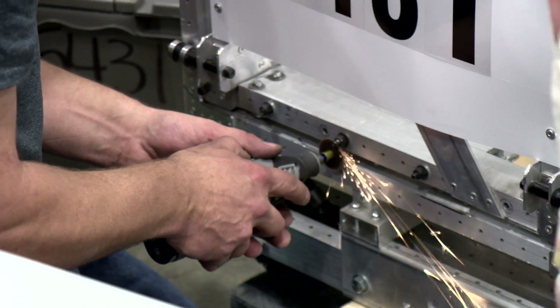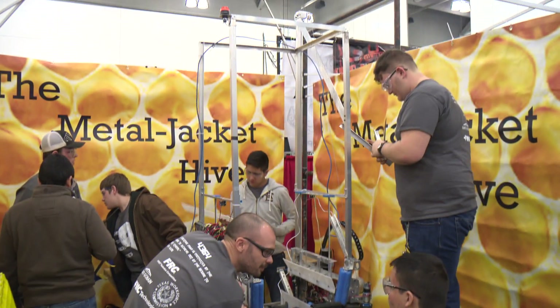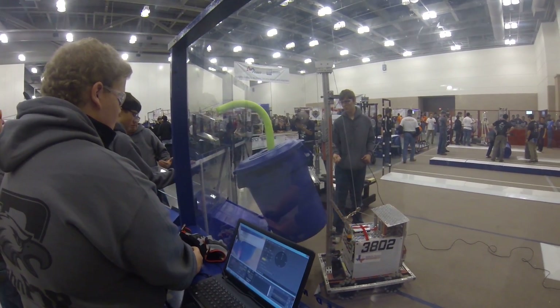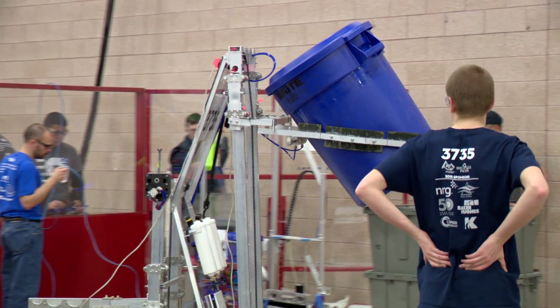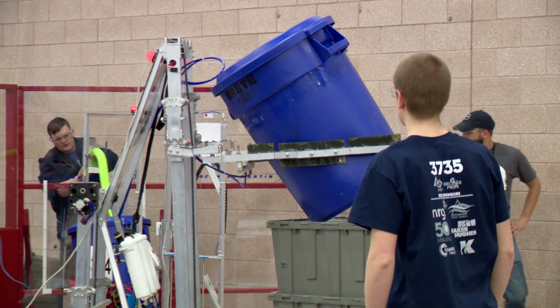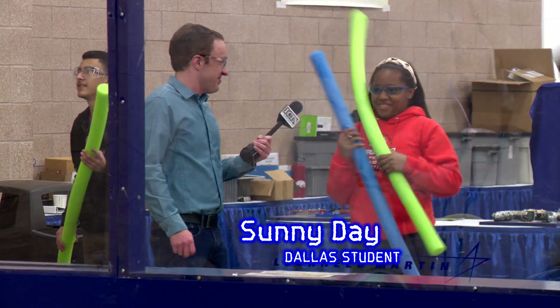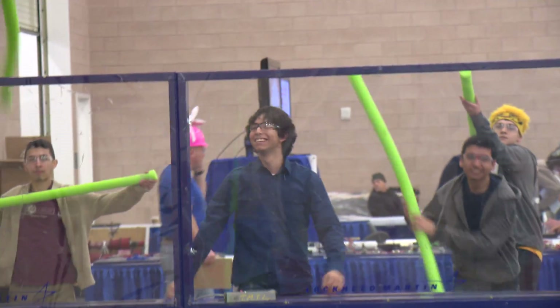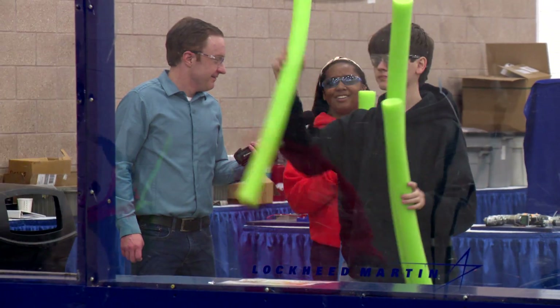In the pit area, teams make the most of every minute to make adjustments. Then over in the practice area, all the moves in the game are refined, even beyond the technical. If you get the noodles — which is landfill — on your opponent's alliance, you actually deduct points from their score. It's also really fun too!